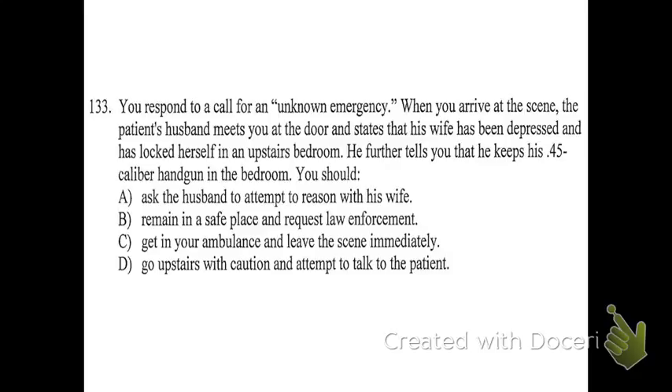Question number 133: you respond to a call for an unknown emergency. When you arrive at the scene, the patient's husband meets you at the door and states that his wife has been depressed and has locked herself in an upstairs bedroom. He further tells you that he keeps his .45 caliber handgun in the bedroom. What should you do? B is the only good answer. The appropriate choice is always to stay safe and get law enforcement involved. You don't ever get in your ambulance and just leave, but you also shouldn't try to handle it yourself.